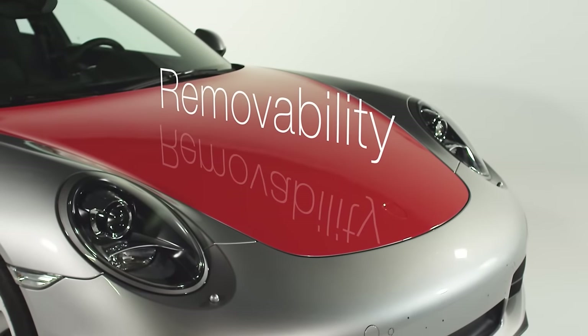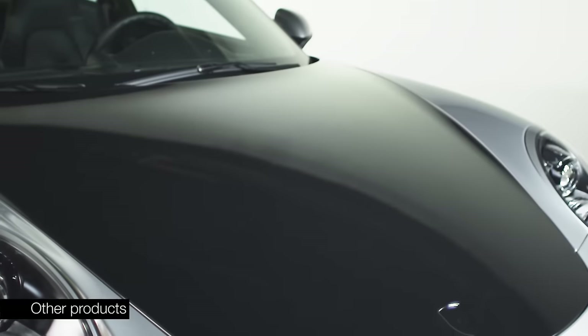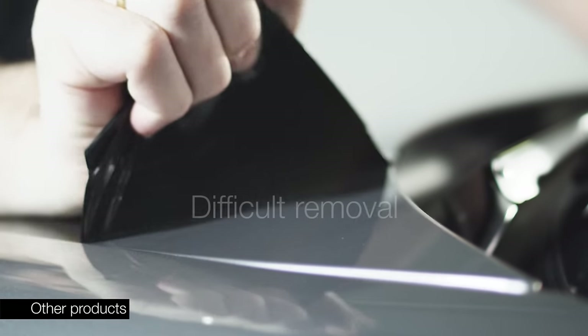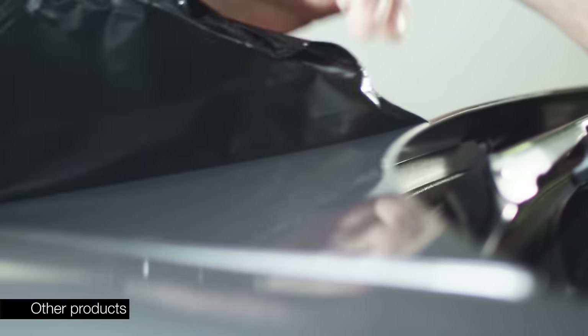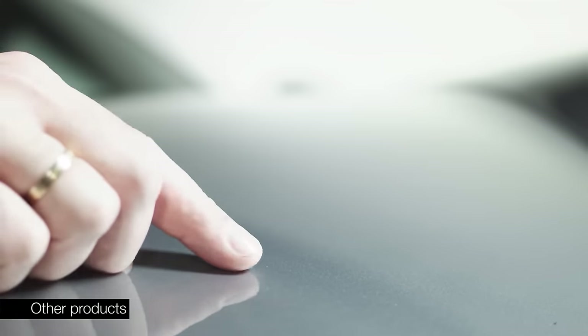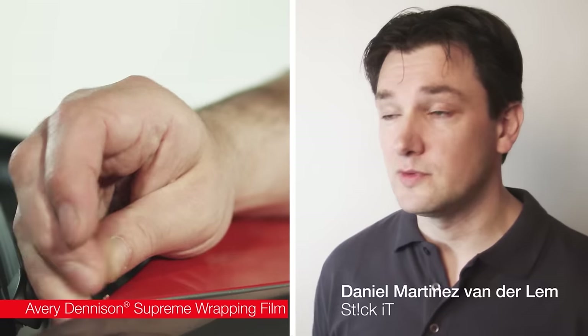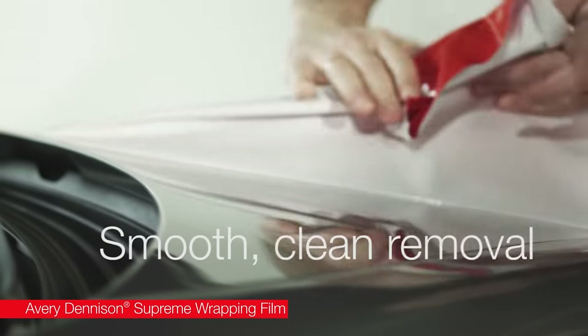It's important to be able to remove a wrap over extended time periods. Other products proved very hard to remove — they tore and left small fragments and adhesive residues on the paintwork. You want as little adhesive residue left on the paintwork as possible for a nice clean finish. The Supreme Wrapping Film removes smoothly and cleanly.